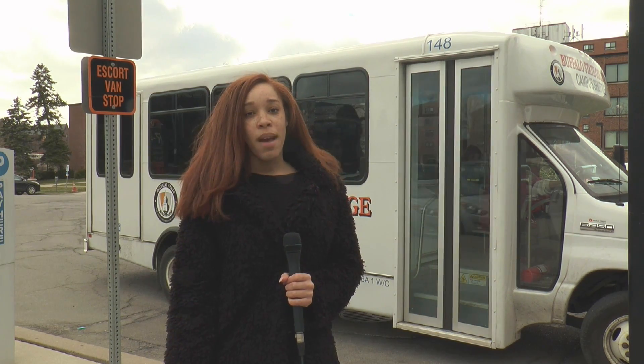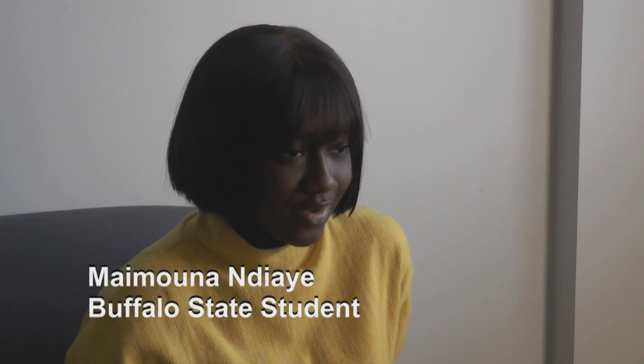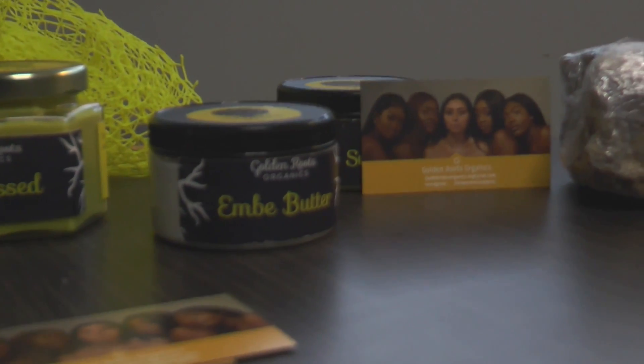For the Buffalo Review, I'm Jasmine Huntley. Millennials are creating a positive social influence in their communities by becoming young entrepreneurs before they graduate college. Growing up, I had eczema. I still have eczema. A lot of medications that the doctors would prescribe me would make my skin flare up. So I decided to just start something that can make my skin work.